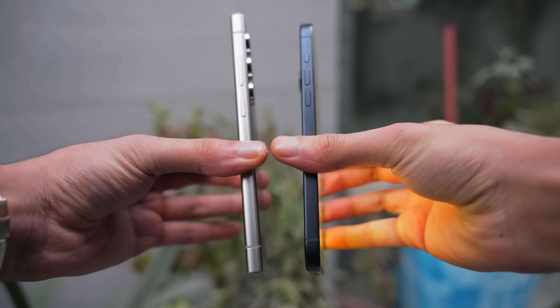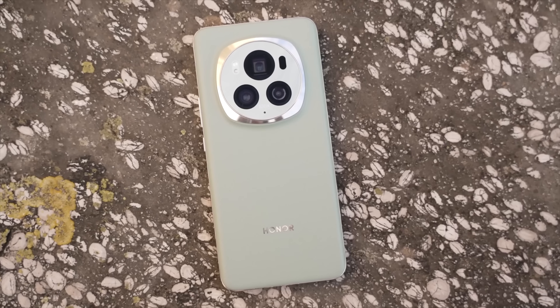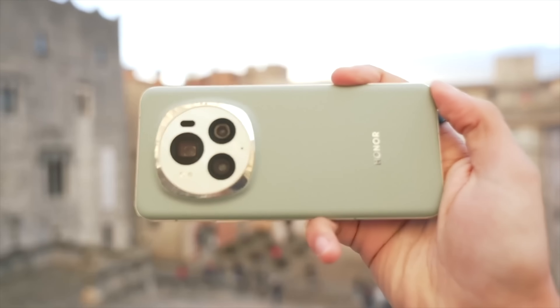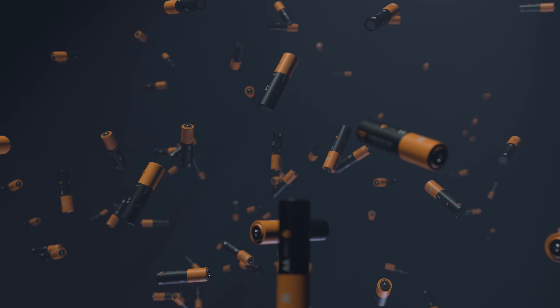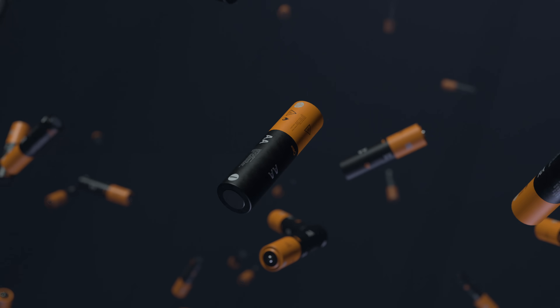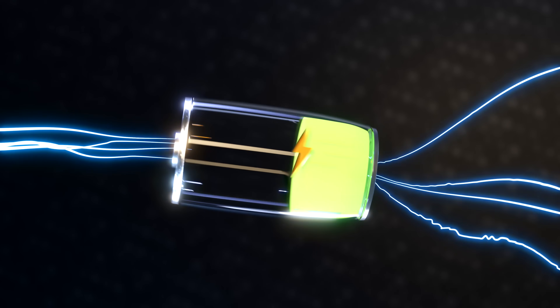And no, this change will not make the S25 Ultra chunky, because I've seen phones like the Honor Magic 6 Pro with a 5600 mAh cell, yet they pack the same weight as the Galaxy S24 Ultra. So by utilizing advanced battery tech like Silicon Carbon that Honor uses on their phones, Samsung can easily pack a huge battery without increasing the size.